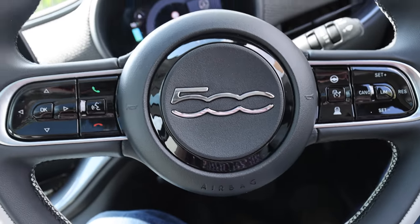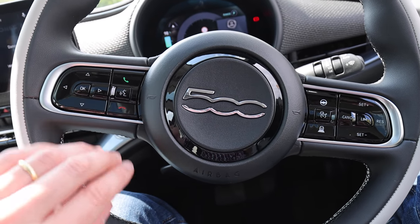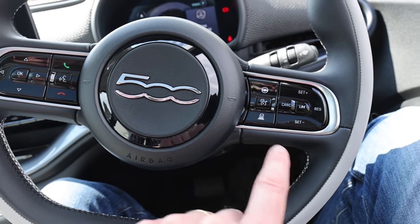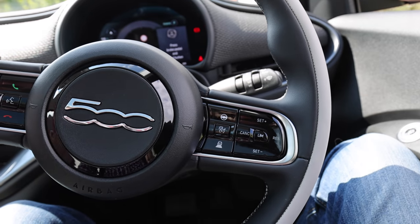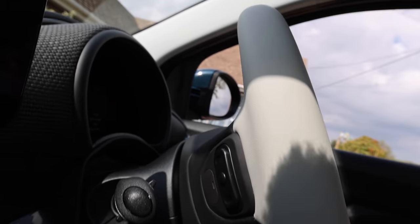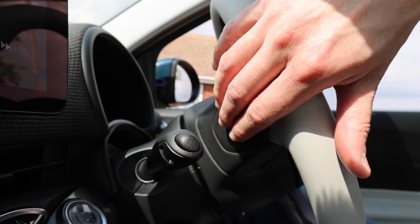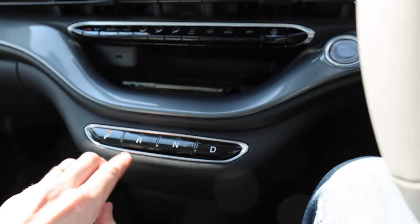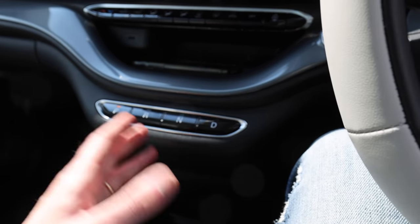So the steering wheel — it looks quite classy. You've got lots of these piano black buttons. You've got your Siri button and all the rest of it for doing your phone and everything, and cruise control. The cruise control on this is supposed to be really good — they've got adaptive cruise control. And you've got controls on the back of the steering wheel, which are going to be a challenge to record, but apparently there are track-changing and volume buttons.